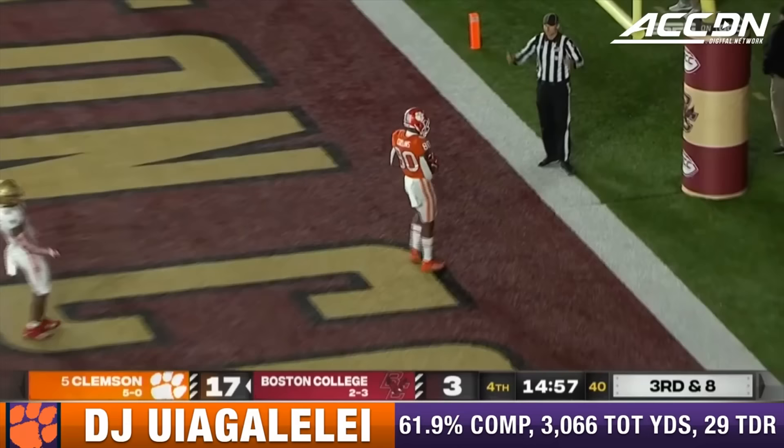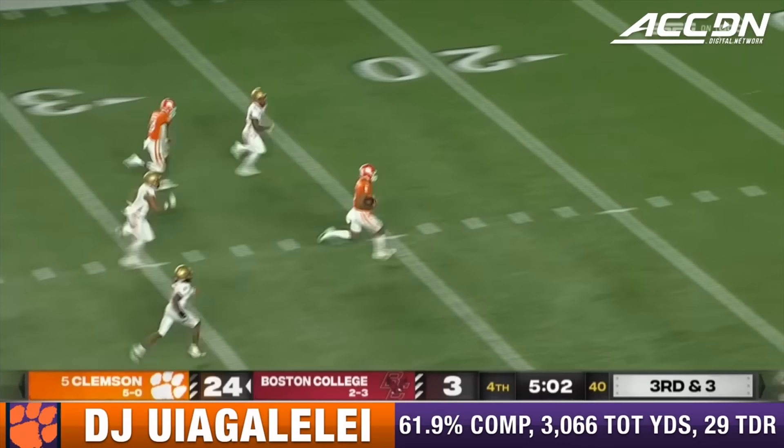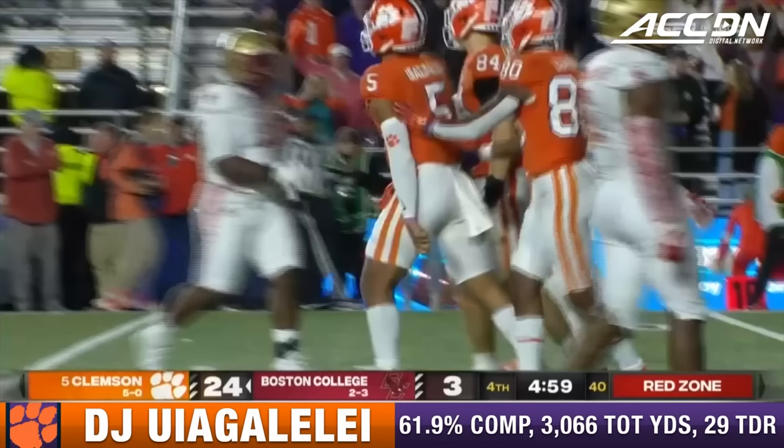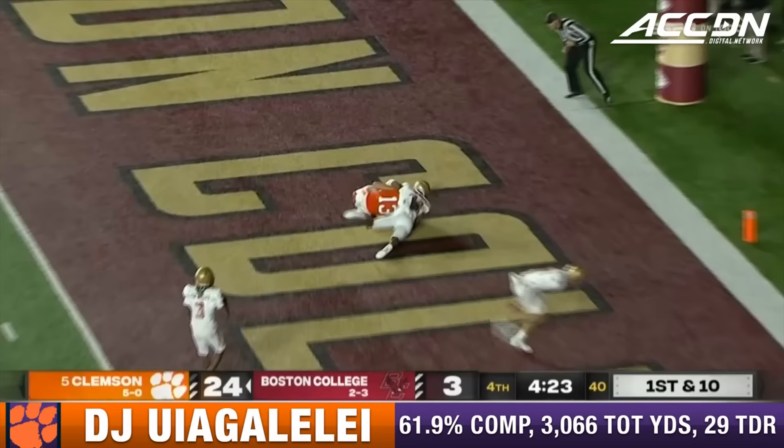First play of the fourth quarter. Third down and eight at the BC 10. D.J. Uiagalelei to the end zone — a wide open Bo Collins. Uiagalelei, yelling loud enough to have it go all the way across the field. D.J. off to the races. Uiagalelei stumbled as he tried to cut inside from the oncoming defender, Amari Jackson. That Clemson was Deshaun Watson back in 2015 — he finished with nine straight games with 50 yards or more rushing.